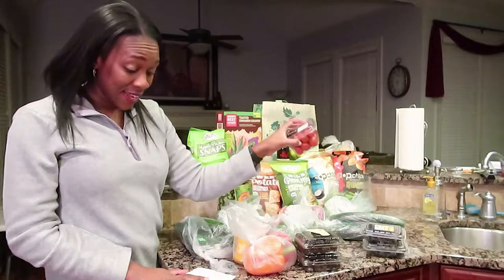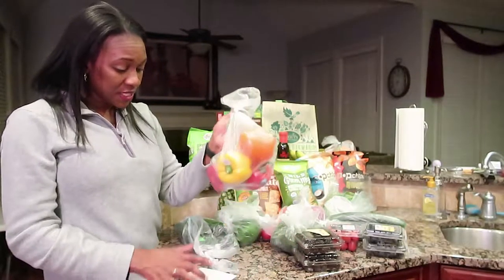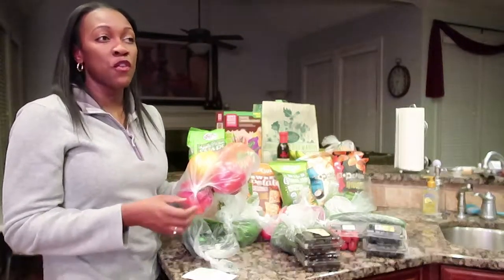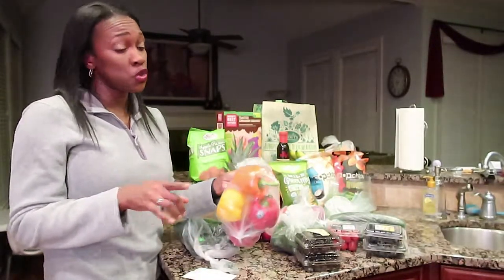Next, grape tomatoes right here — these were 98 cents. After that, these bell peppers — all of these beautiful colors that would be good in a chicken stir-fry or even a shrimp stir-fry or anything like that — four for five dollars. You guys know some stores have one orange bell pepper for two dollars or more.